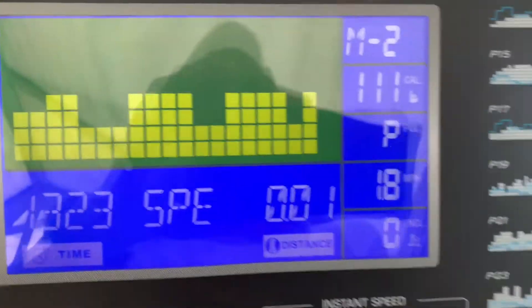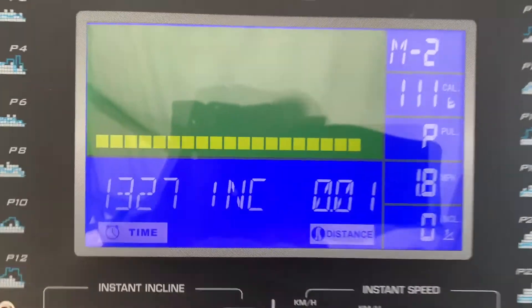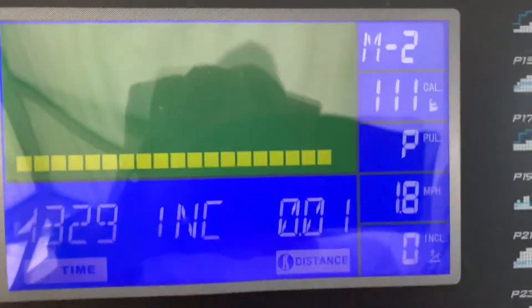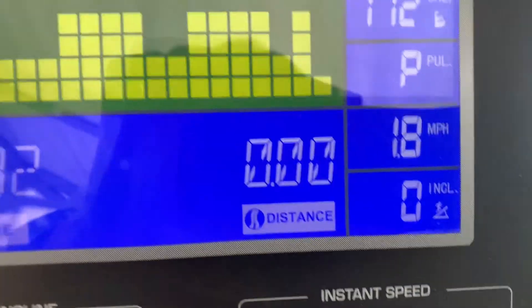That's the end of the session — 111 calories and just ticked on to a completed mile.